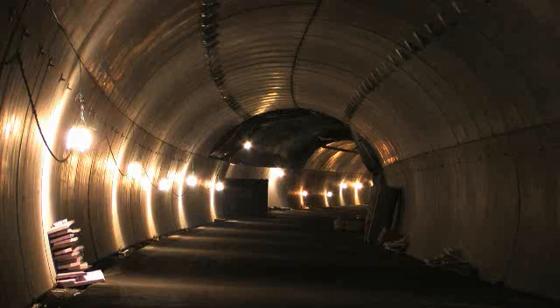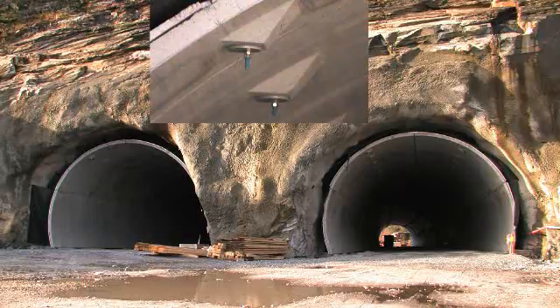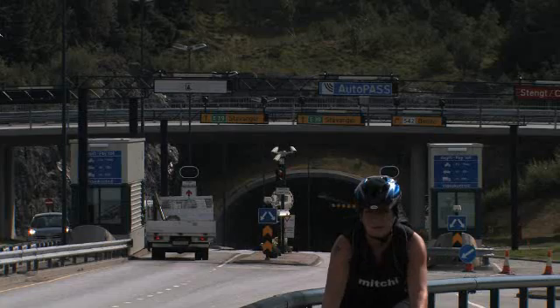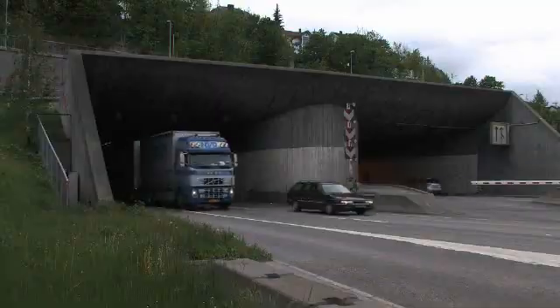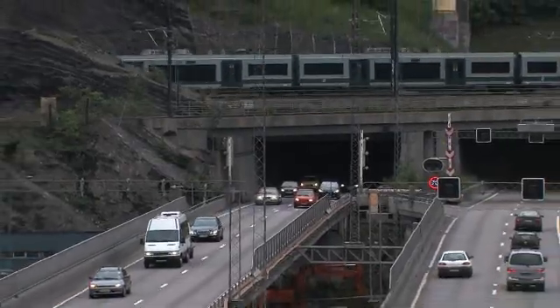The end result is a bright, safe tunnel constructed with fire-resistant and shock-absorbing materials. Whether crossing beneath the sea or above the mountains, the use of secure, easily maintained tunnels provide huge benefits to society and allow road users a safe and pleasant journey.